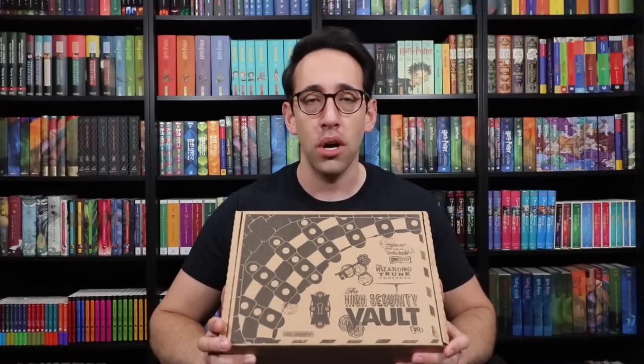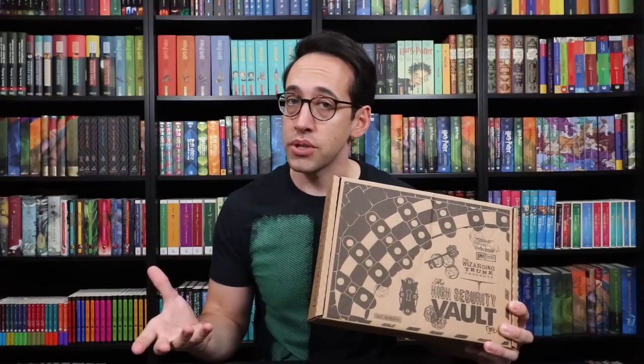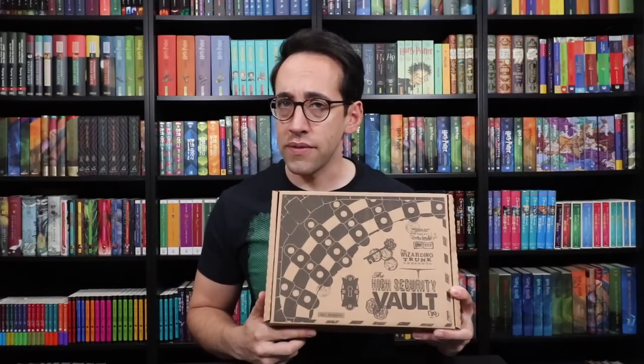Hey Harry Potter fans, Peter Kenneth here. Welcome back to the Potter Collector Channel, where we are a community of collectors. Today we have the next Wizarding Trunk High Security Vault. This is from their special edition quarterly box subscription — they also have a bi-monthly subscription service you can sign up for. But if you see High Security Vault, that means it is the quarterly box. This box has a house pride theme. The Wizarding Trunk did four different boxes, all with different items representing your Hogwarts house. I'm wearing a Slytherin shirt to celebrate, and the items in this box are all going to be Slytherin themed.